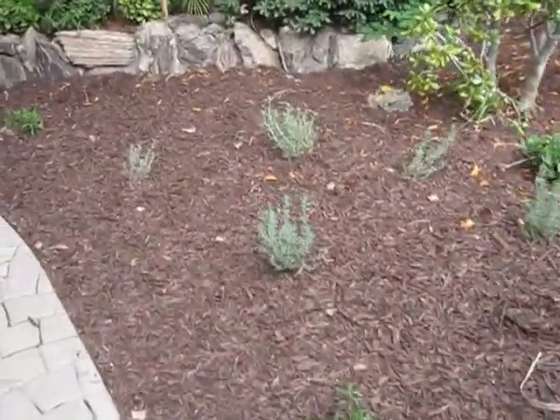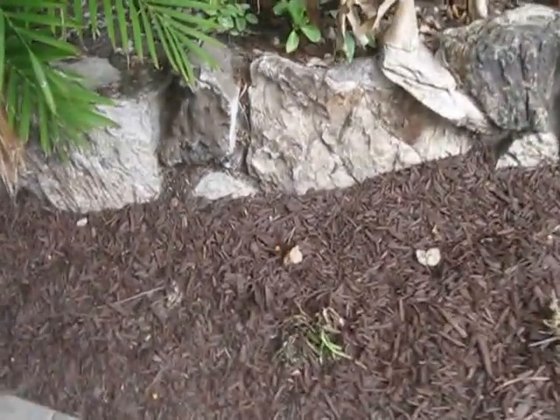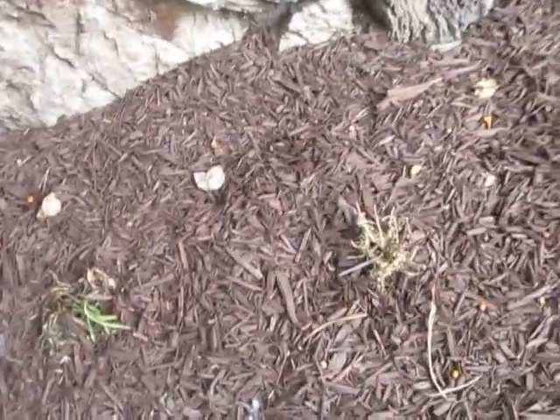It's been 15 days since we terminated my front yard and my back yard. Unfortunately, a lot of the plants did not survive. Several are already dead or are in the process of dying.